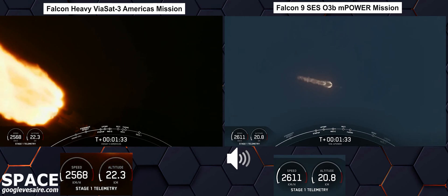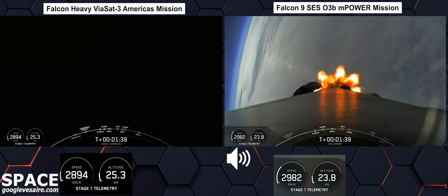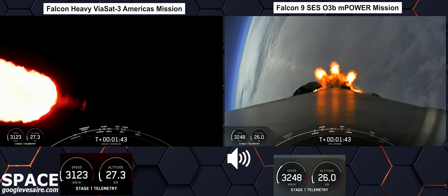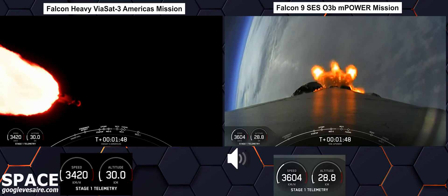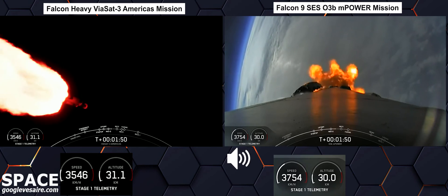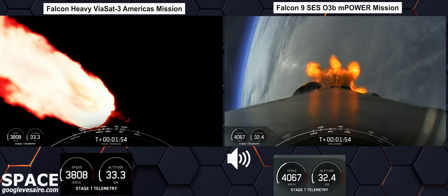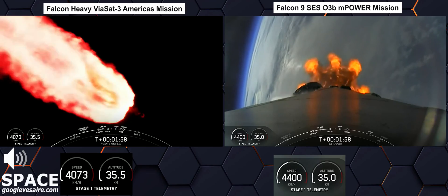Now we pass through Max-Q, and the rocket typically needs to go 17,500 miles per hour horizontally in order to avoid being pulled back down to Earth. You heard the call out that MVAC Engine Chill has begun. This is in preparation for three events coming up in quick succession: main engine cutoff, stage separation, and second engine start-up. That looks amazing on the screen — all three boosters burning bright.